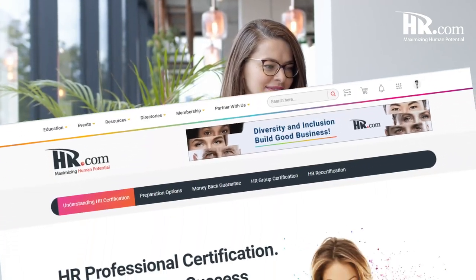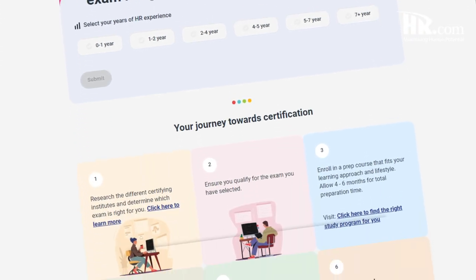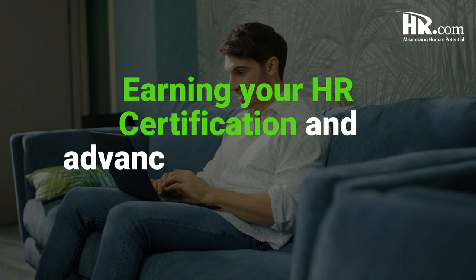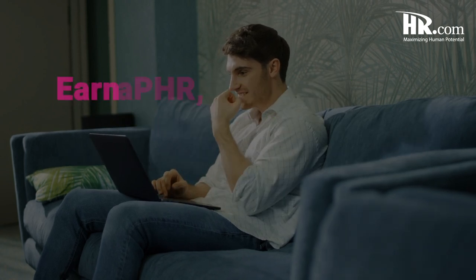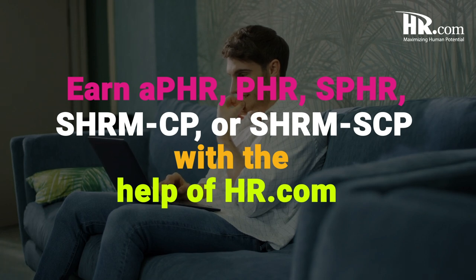HR.com has been one of the leading HR certification preparation providers for more than 10 years, and we guarantee that you pass your exam. Our HR certification exam preparation program can help you achieve both HRCI and SHRM designations, including APHR, PHR, SPHR, SHRM-CP, and SHRM-SCP.